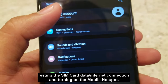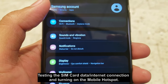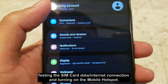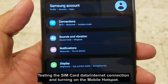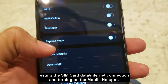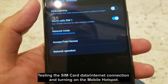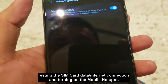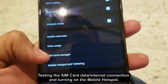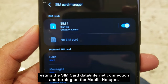So I've inserted the SIM card into my spare cellphone that will serve as our mobile hotspot. Let's see if the Starhub SIM is working. Going to Connections, then Mobile Networks, then Network Operators — actually it's in SIM Card Manager. So there it is: SIM 1, Starhub.